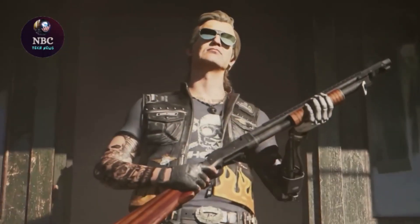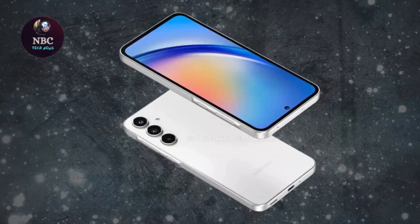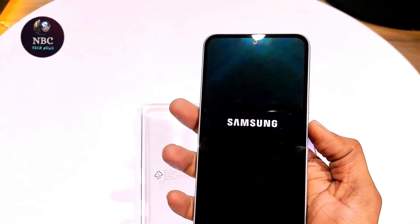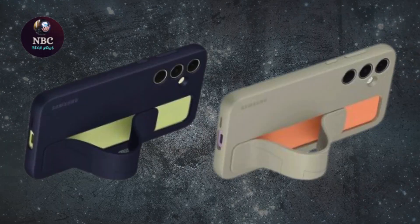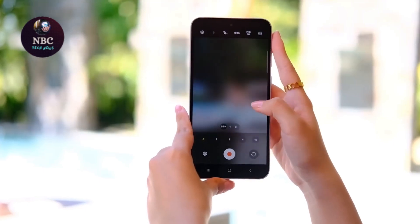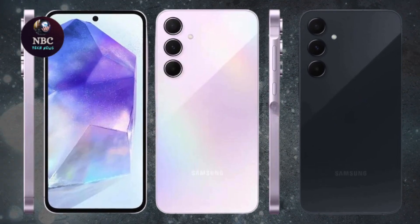Offering a more affordable option, the Honor 90 Lite boasts a 100MP main camera and 5G connectivity with its Dimensity 6020 chipset. While lacking a dedicated telephoto lens, it compensates with its impressive camera capabilities and lower price point.